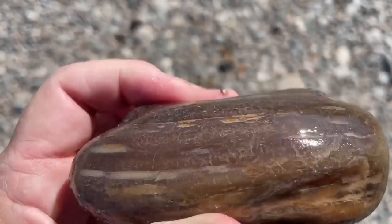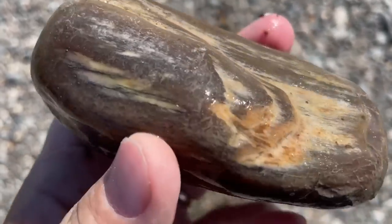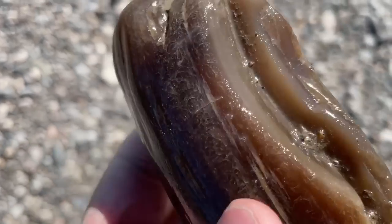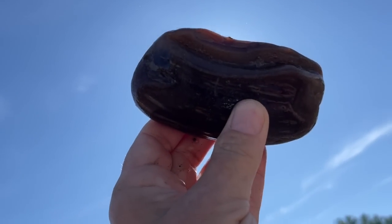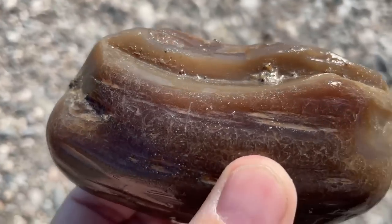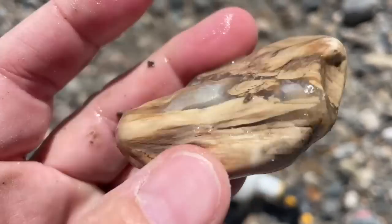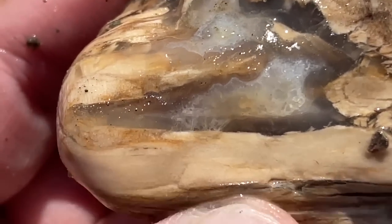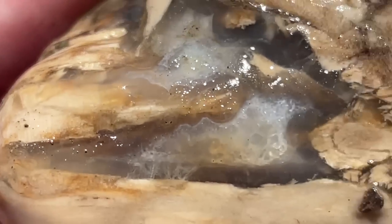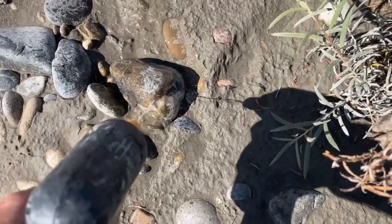Oh my gosh, you guys, I was going to just put this in my backpack without filming it — you know, more brown petrified wood, ho-hum — but look at how agatized it seems. That is so cool. Speaking of petrified wood, check this out: this looks like there's a fortification agate inside petrified wood. How crazy is that? I don't like the mud, but it has been very good to me in terms of hunting.